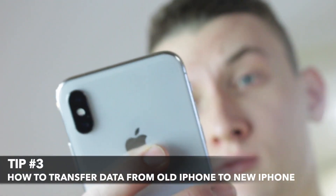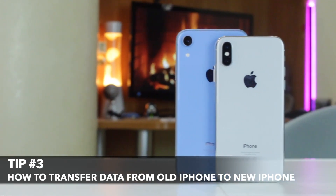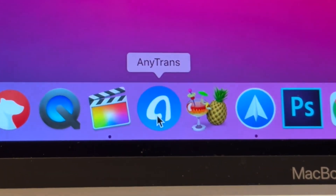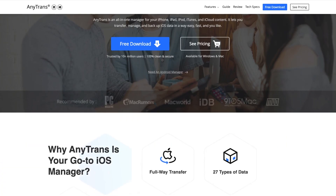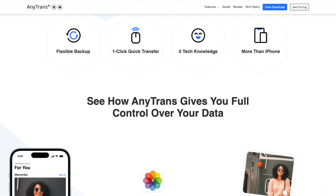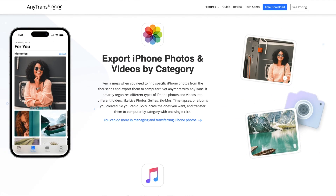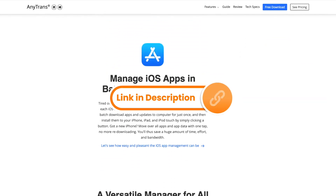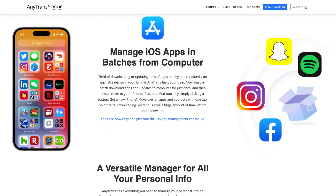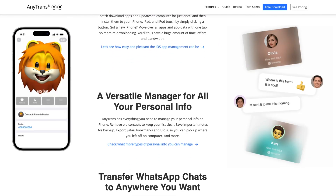However, if Quick Start doesn't work and you wish to transfer iPhone to iPhone after setup, AnyTrans lets you transfer everything from iPhone to new iPhone or even Android to iPhone without resetting the device and without wiping any data. For that, download AnyTrans for free via the link in the description and connect your smartphones to the computer via USB or Type-C cable.